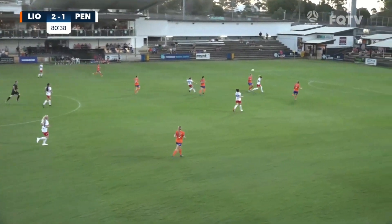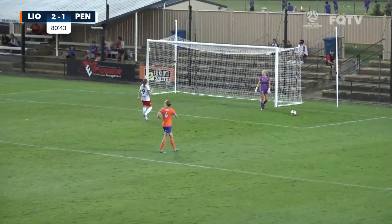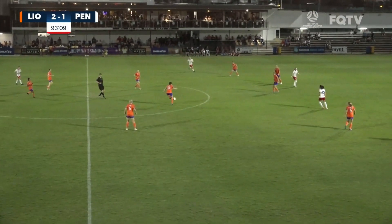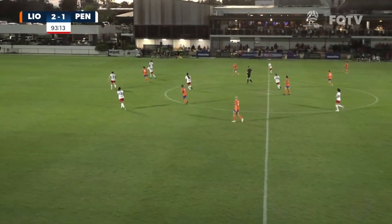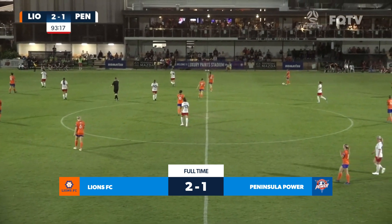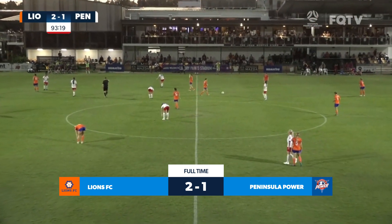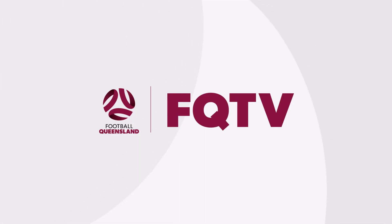Katrina Gorry. And here is Lena McDougal taking on a shot from range — just what we were talking about. Lions just keeping control of this game now, trying to run down the clock. There it is — full time. Lions win the Foundation Cup with a 2-1 win over Peninsula Power.